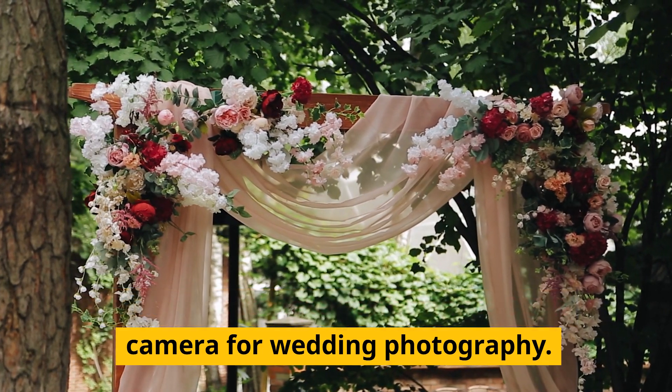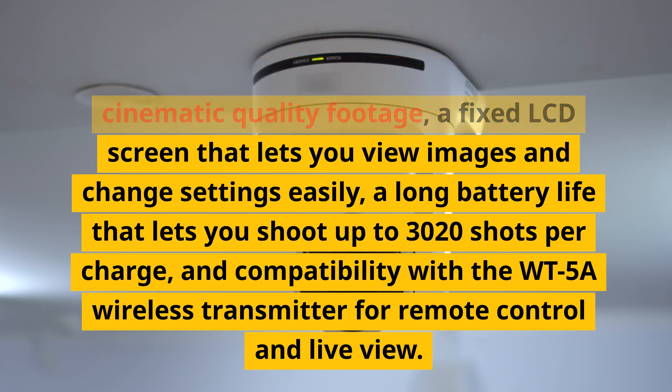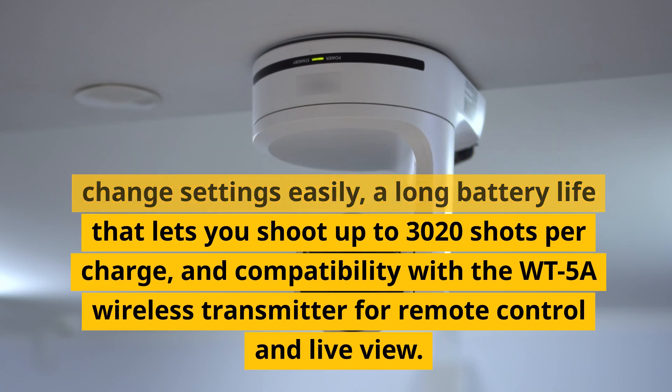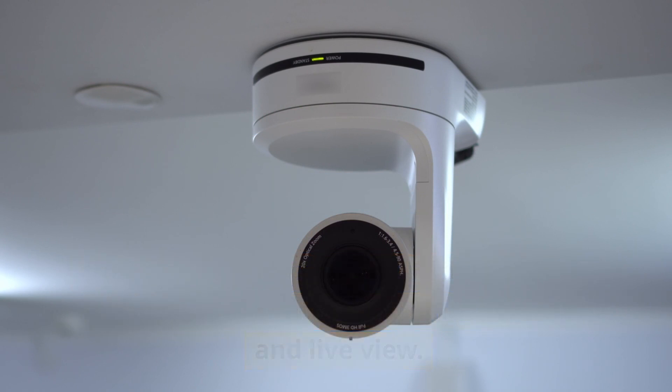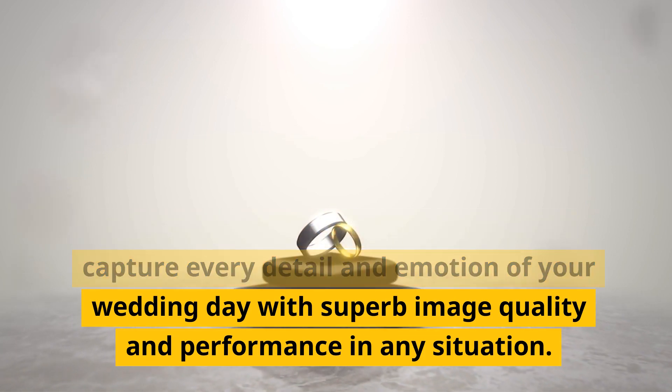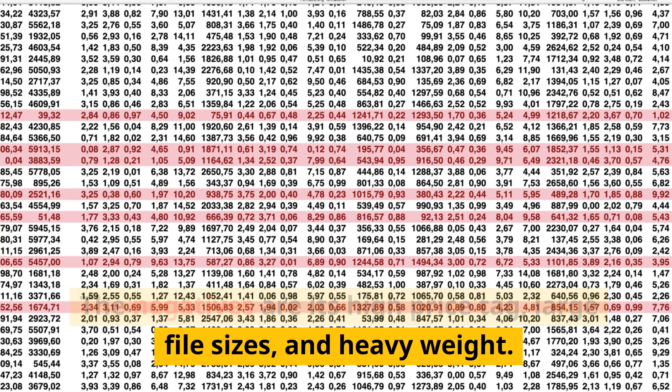Number 1: Nikon D4S. This is the ultimate performance DSLR camera for wedding photography. It has a 16.2 megapixel sensor, hybrid autofocus system with 51 points including group area AF mode, 11fps burst mode with continuous AF for each frame, 4K video with no crop, a fixed LCD screen, a battery life of up to 3020 shots per charge, and compatibility with the WT-5A wireless transmitter. The negatives are its high price tag, large file sizes, and heavy weight.